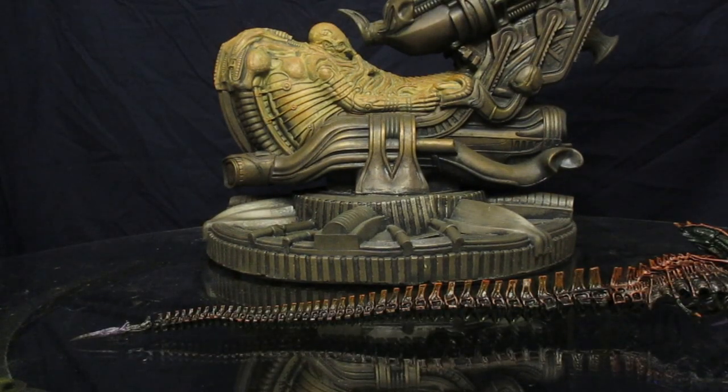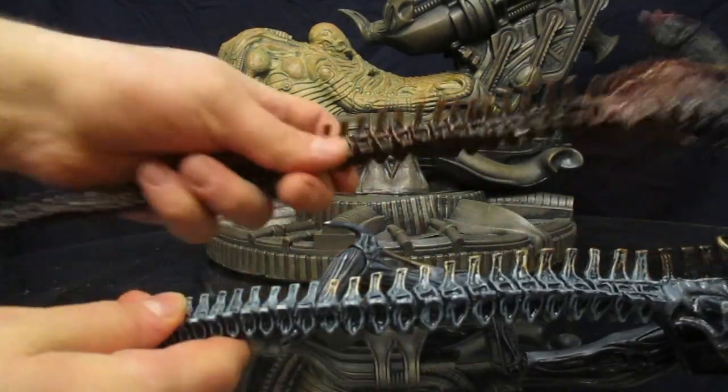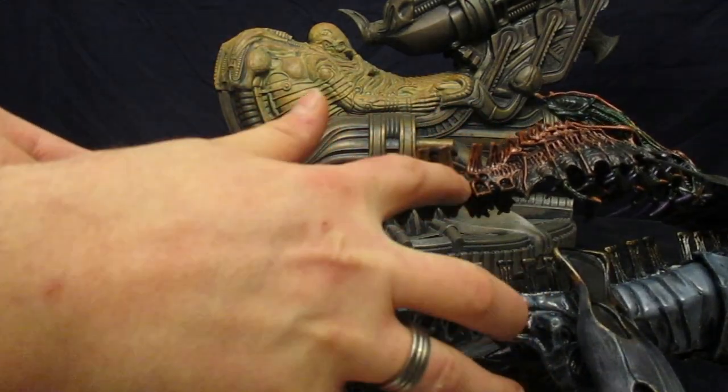I thought to myself, I wonder if any parts are reused from previous alien figures. So I looked at his long tail and I thought — that looks an awfully lot like this. I'm about 100% sure that is the exact same sculpt attached right here.